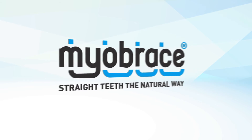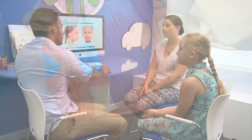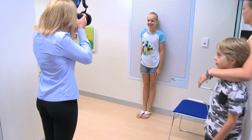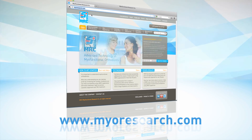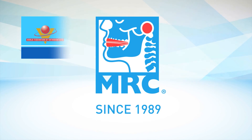The Myobrace system by MRC is the world's most advanced myofunctional orthodontic treatment system. The system allows practitioners to treat more children earlier, improve patient flow and increase efficiency by delegation, as well as added financial benefits for both the doctor and patient. To learn more about this advanced myofunctional orthodontic system, visit our website at myoresearch.com and attend a seminar.